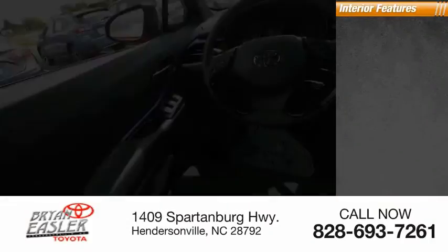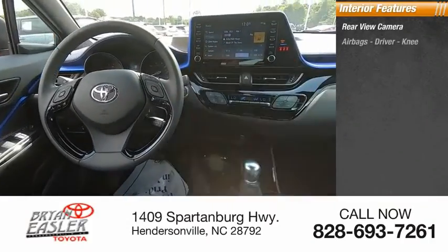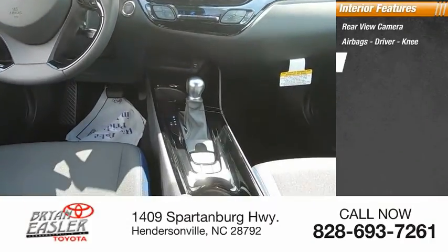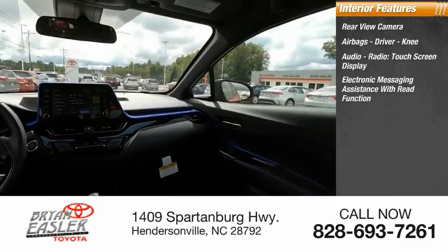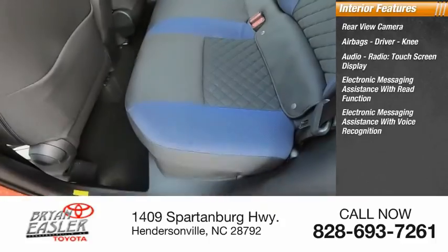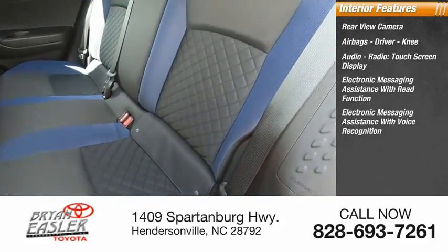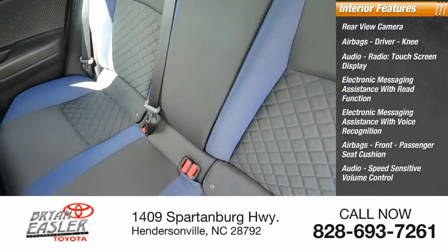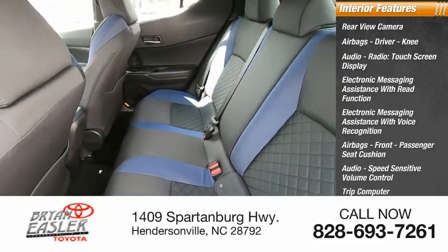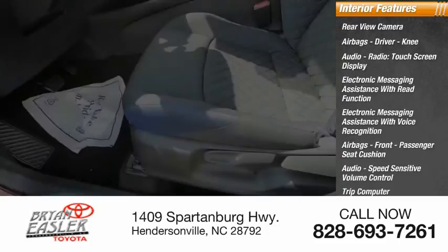Inside you'll find a rear-view camera, airbags — driver and knee — audio radio, touchscreen display, electronic messaging assistance with read function and voice recognition, front passenger seat cushion airbag, audio speed-sensitive volume control, trip computer, multifunction display, and child safety locks.